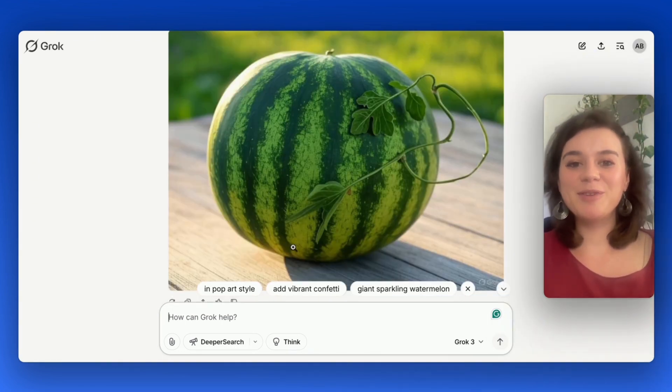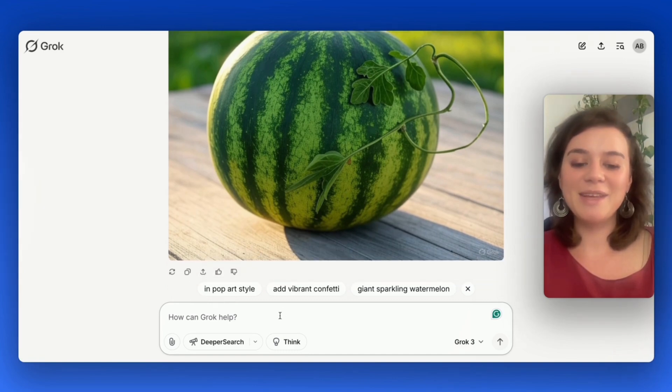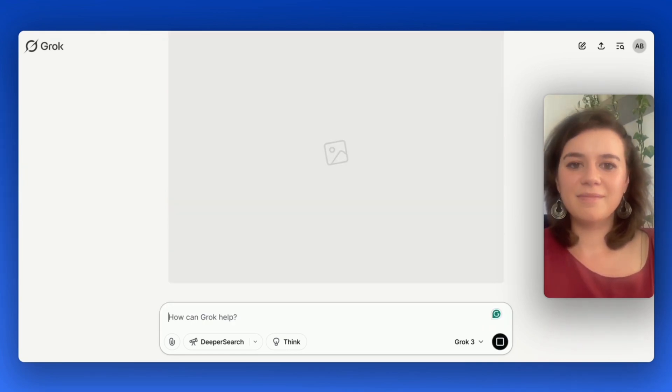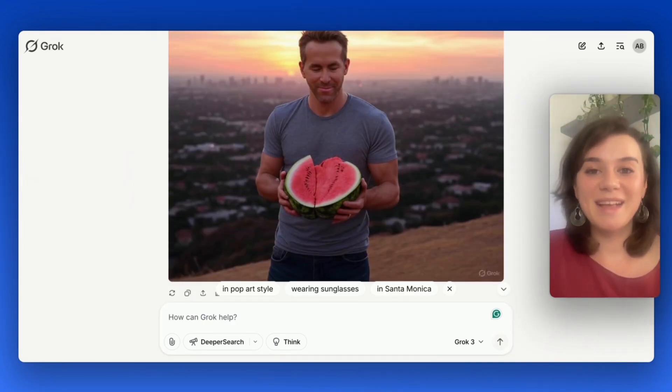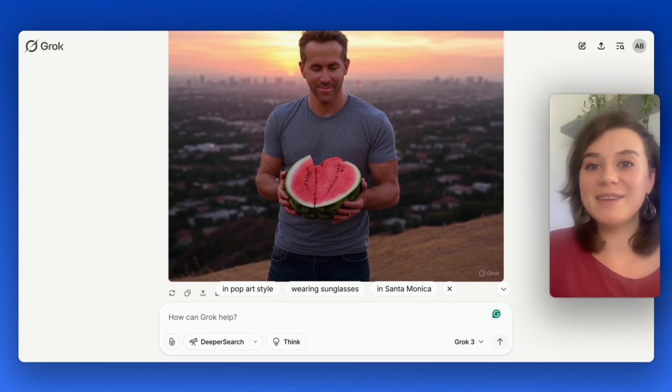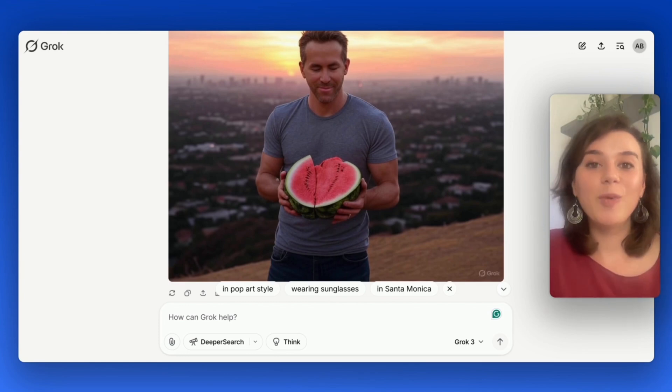Now let's try something a little more difficult, where other AI tools might give you trouble. I'm going to ask it to create an image with a celebrity, and this time I want the watermelon to be cut open. Wow, that's a fantastic result — look at the details and the colors. And while ChatGPT flat out refuses to generate images of celebrities, Grok3 delivers without hesitation. The quality is also fantastic — it looks very real.